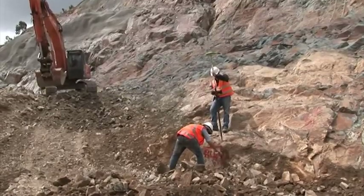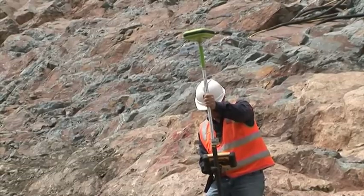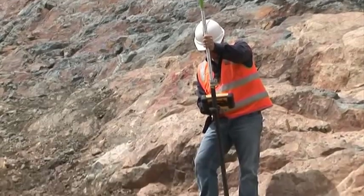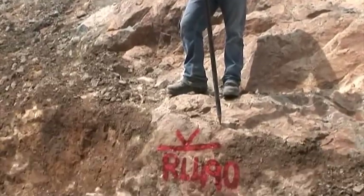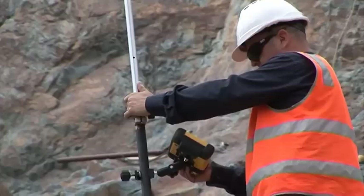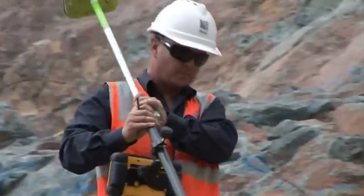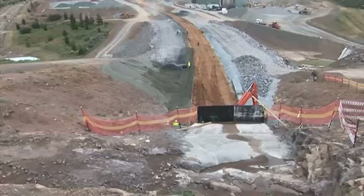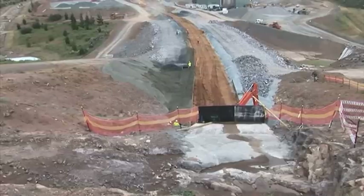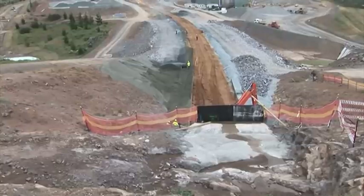There are a couple of surveyors there. It's interesting how high-tech construction work is these days — the technology that the guys use on site to judge depths and distances, how far they should dig, what the rock is like. The operators of all the machinery have fantastic systems in their machines — GPS and everything.